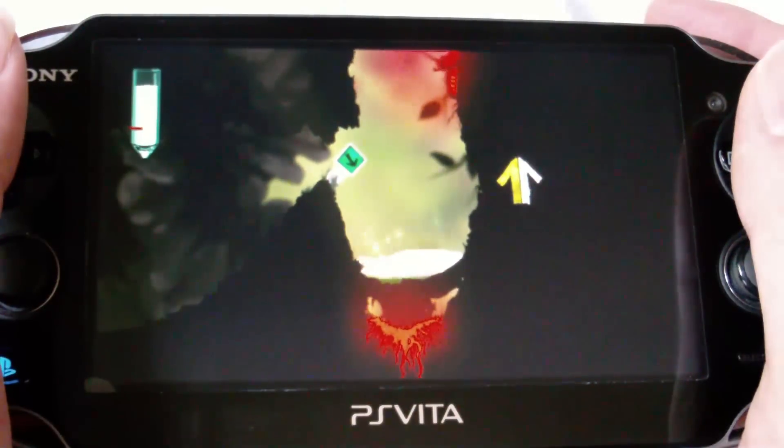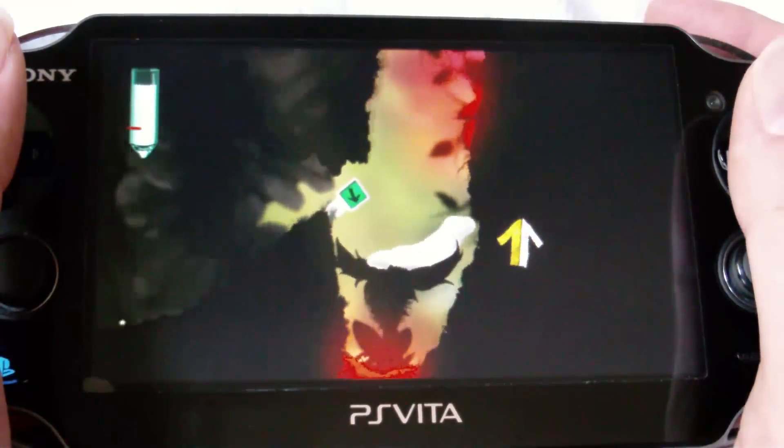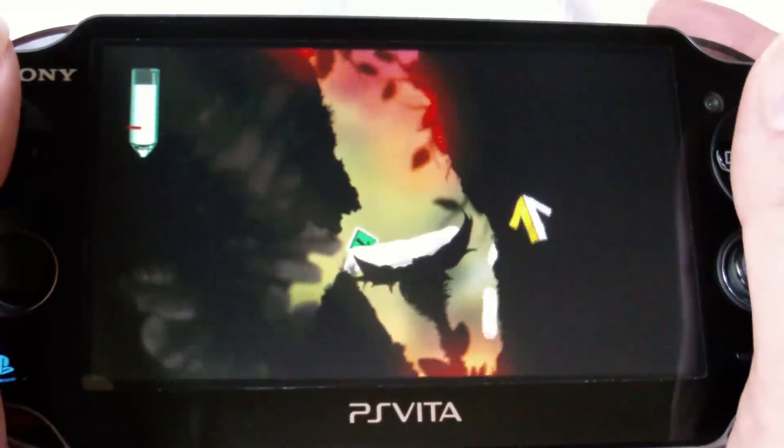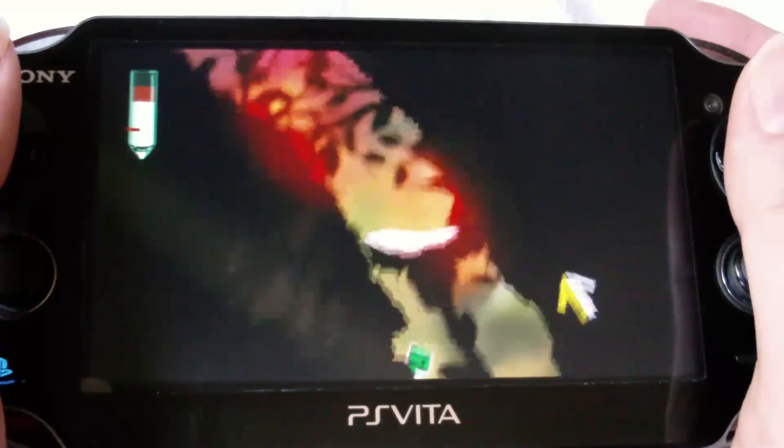Graphically, Puddle looks good. There are some pretty significant frame rate issues here and there, but none of that really affects the actual movement of the game and the puzzle aspect. It is definitely noticeable, but the worlds look varied and they also look very detailed.